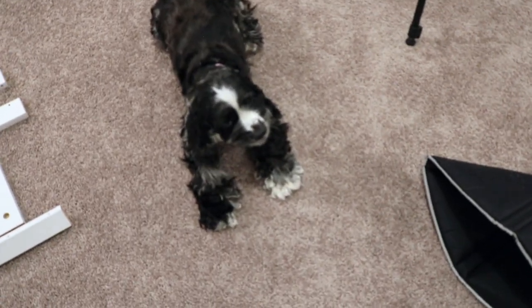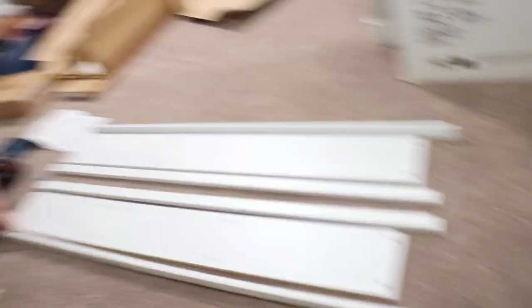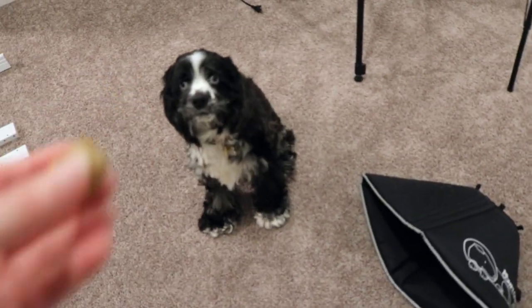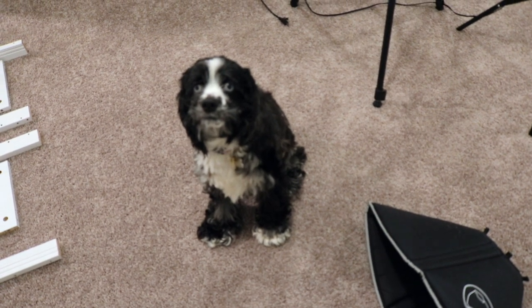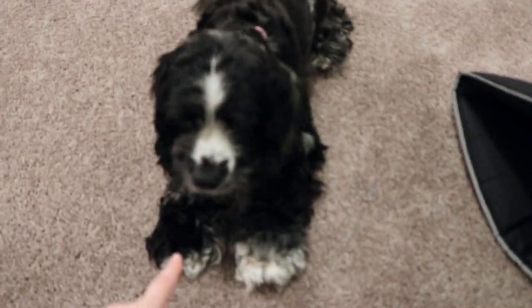I just have to show off how well-behaved she is - sometimes. It's not all sunshine, folks, she's a terror. Do you want another one? Sit, okay Zara, sit. Good girl. Can you watch me? Watch me. Good girl, now lay down. Good girl.